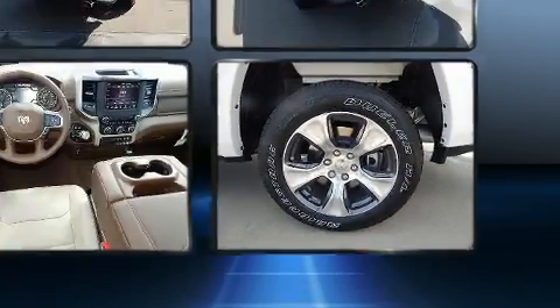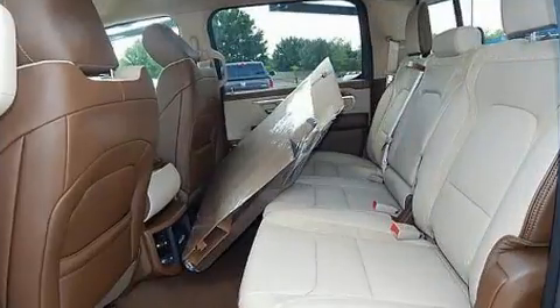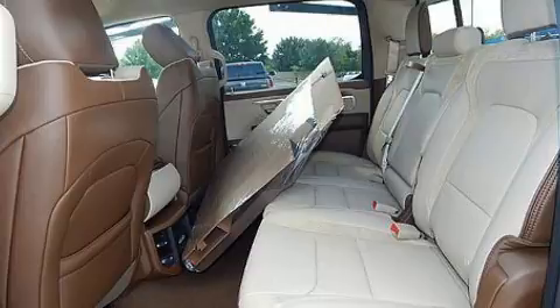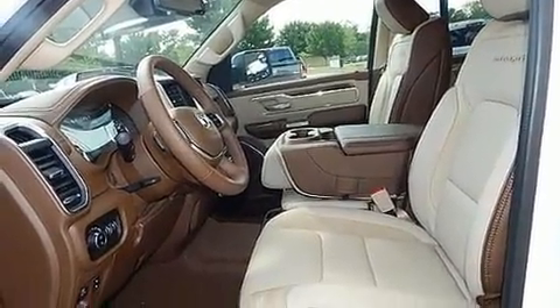It includes heated seats, adjustable headrests in all seating positions, a built-in garage door transmitter, turn signal indicator mirrors, blind spot sensor, a trailer hitch, and power seats.